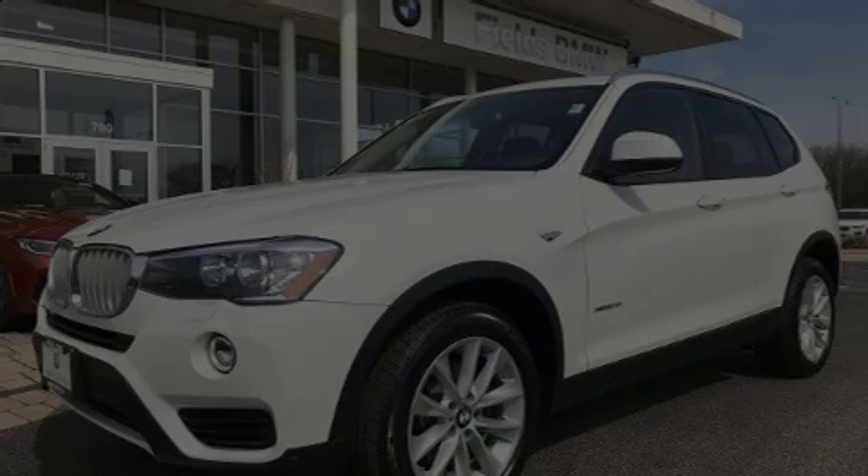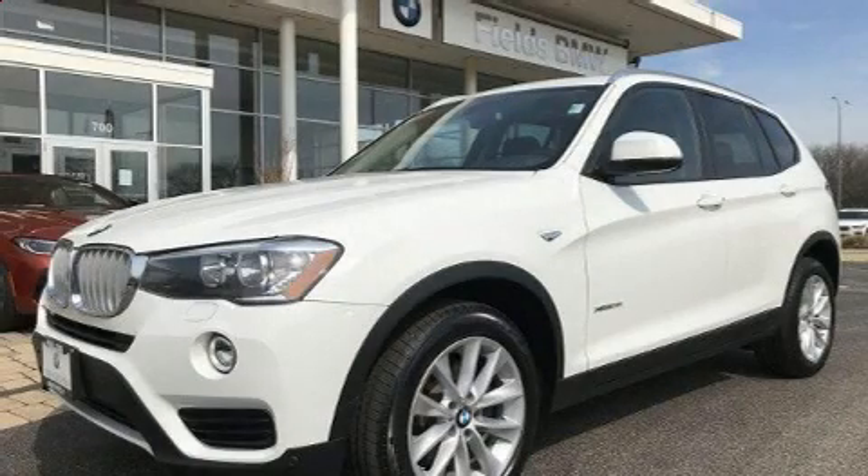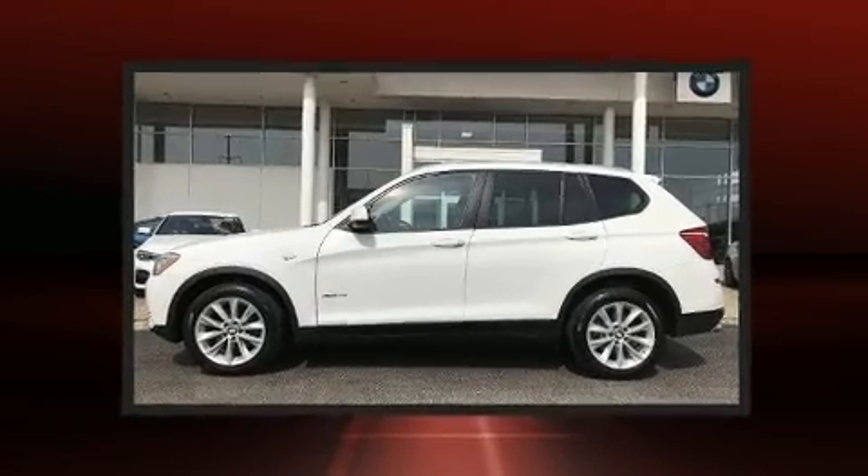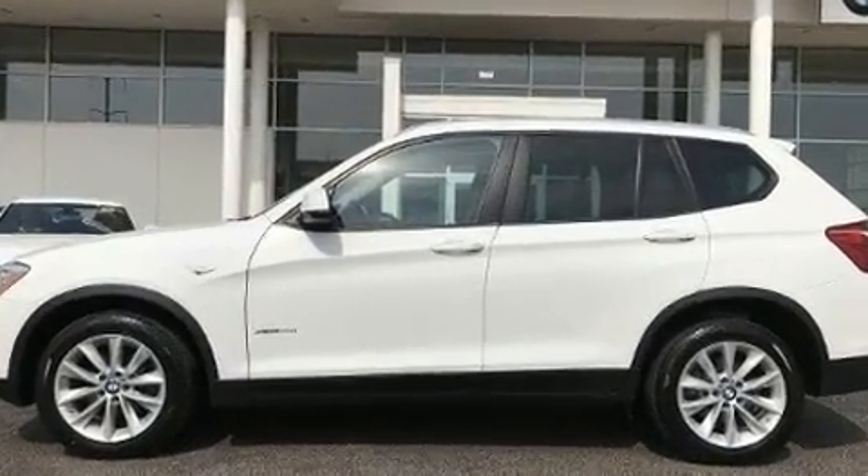Introducing the 2017 BMW X3. With less than 40,000 miles on the odometer, this vehicle rocks its class with four-cylinder efficiency and distinctive styling.